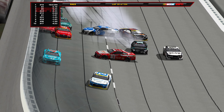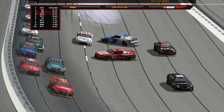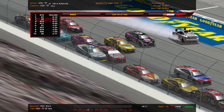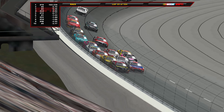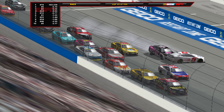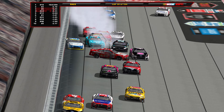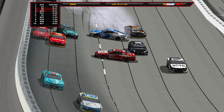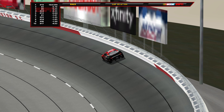We're under caution for a crash involving multiple cars — a lot of Fords and Toyotas in this one. A lot of cars will be knocked out of the race. Kyle Larson will be out. Brad Keselowski is going to be out after this as well. A lot of damaged race cars, though remarkably most of the guys are going to stay in the race — but some like the 23 might be out as well.